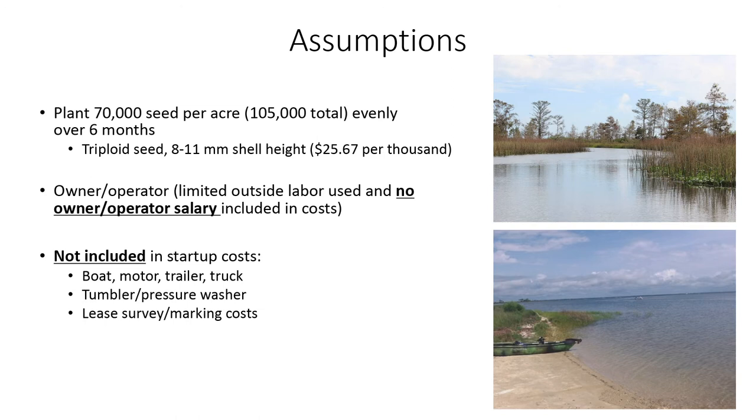Not included in our startup costs: we're assuming you have a boat, a motor, a trailer, and a truck. Some of the gear that was mentioned — the tumbler, pressure washer, and things like that — we don't have those in there. You might be doing air drying or something else. We also don't have the surveyor marking costs, which are about $1,500.